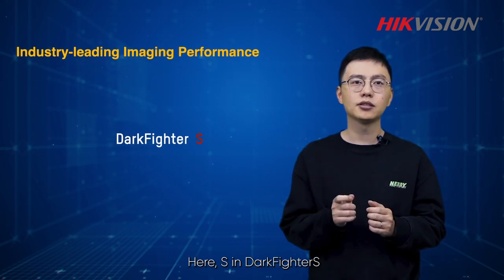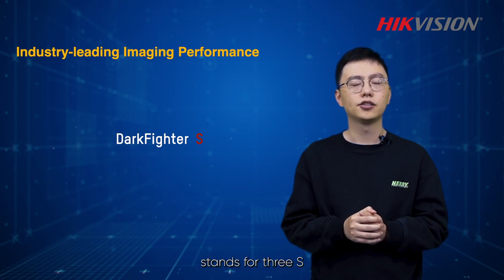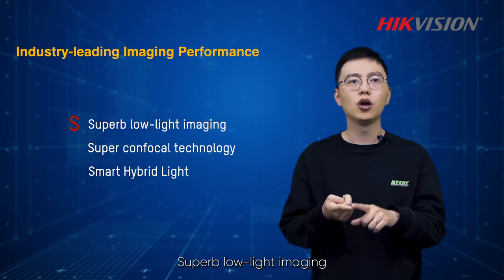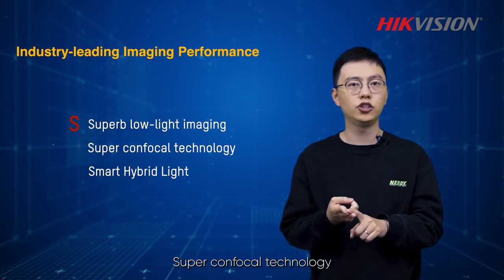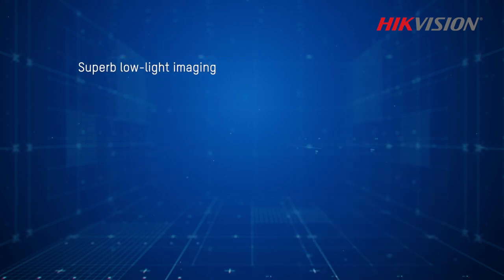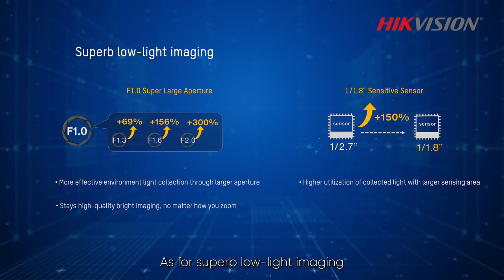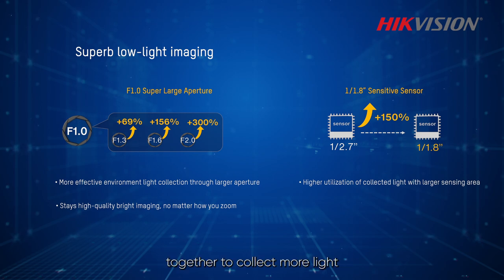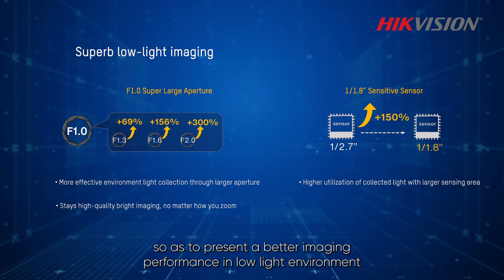S in Darkfighter S stands for 3S: Superb Low Light Imaging, Super Confocal Technology, and Smart Hybrid Light. As for Superb Low Light Imaging, we combine an F1.0 superlarge aperture and a 1.8-inch sensitive sensor together to collect more light so as to present a better image performance in low light environments.